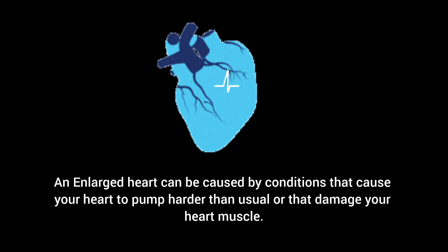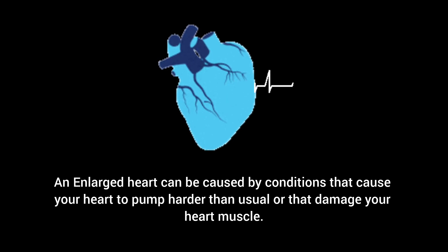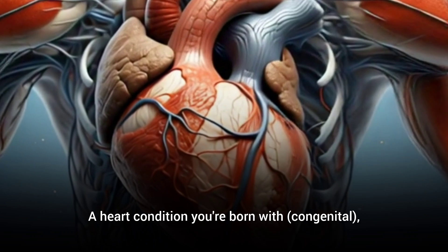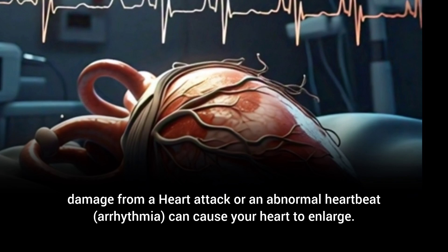Causes. An enlarged heart can be caused by conditions that cause your heart to pump harder than usual or that damage your heart muscle. Sometimes the heart enlarges and becomes weak for unknown reasons, known as idiopathic. A heart condition you're born with (congenital), or damage from a heart attack or an abnormal heartbeat (arrhythmia), can also cause your heart to enlarge.